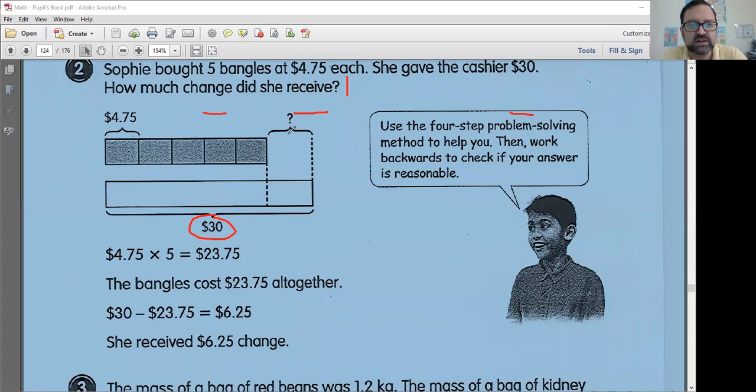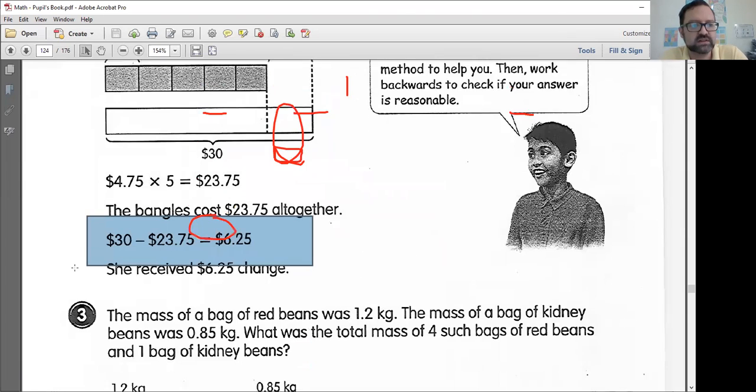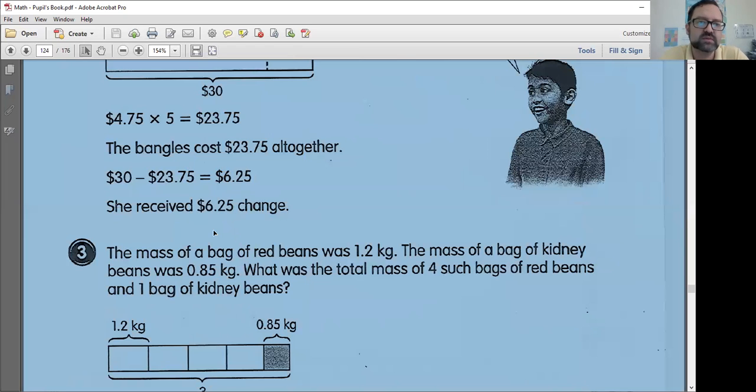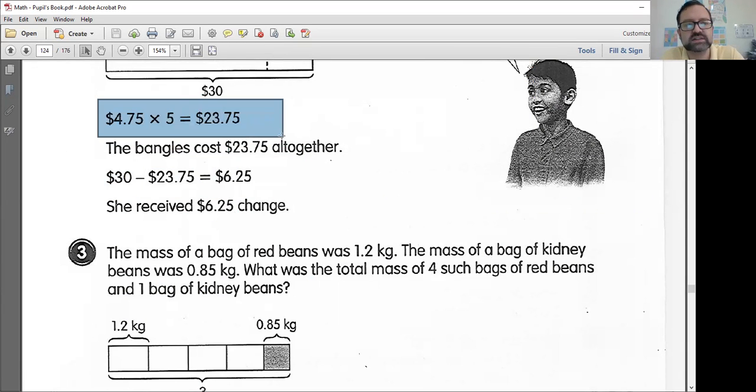We know she gave them $30. The change here is your answer. So $30 minus the total will equal the change — $30 minus the total should equal $6.25, and that is what she should receive. Make sure you check your answers. Does $23.75 plus $6.25 equal $30? If not, you made a mistake. Does $23.75 divided by five equal $4.75? If not, we made a mistake.